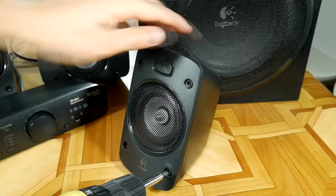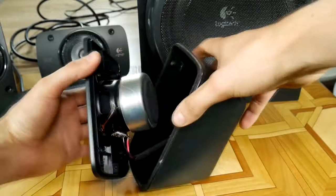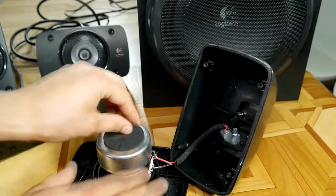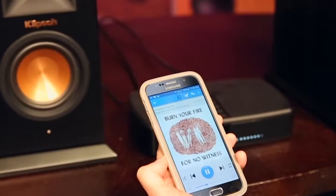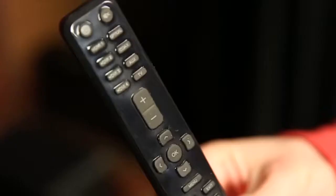Nowadays, just about everyone has a flat screen television, but they don't have the same powerful audio hardware to match it. That's where the best 5.1 Speakers come in. Here are the five best 5.1 Speakers that will offer a far more immersive entertainment experience.